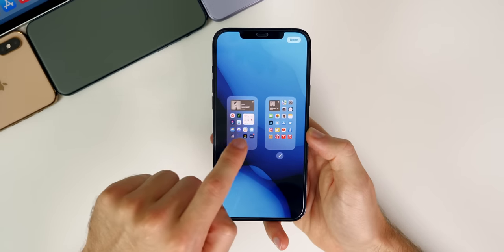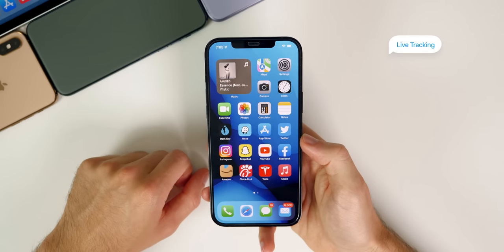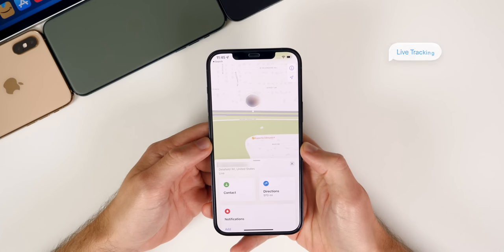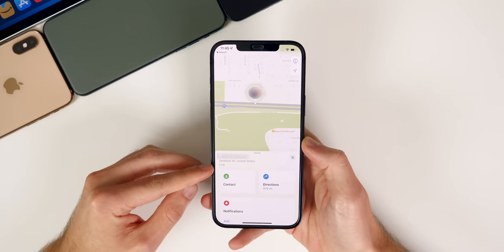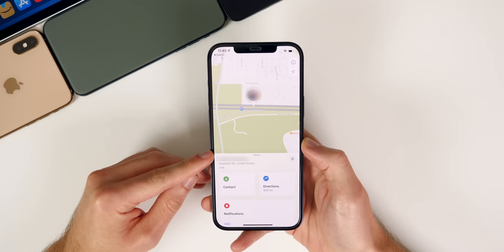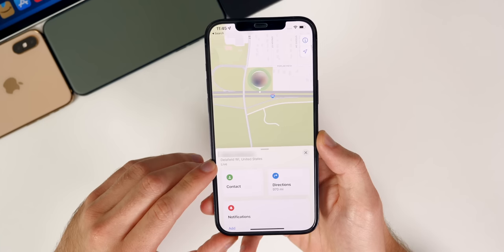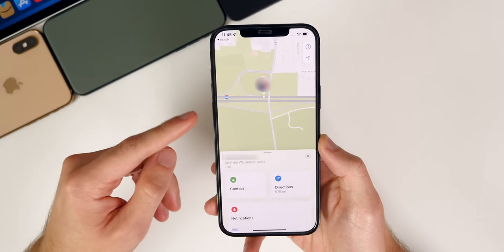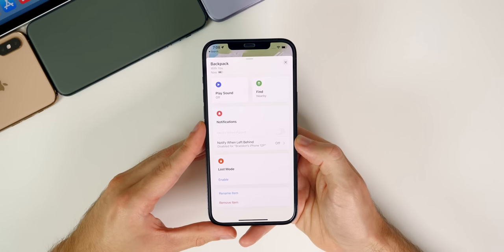Another favorite feature is live tracking in the Find My application. If you go into Find My and you're sharing your location with somebody, you can actually see where they're moving in real time. You no longer have to wait 30 seconds or a minute for it to refresh — it now shows where people are going in real time, so if they're walking or driving you'll see their dot moving on the map.